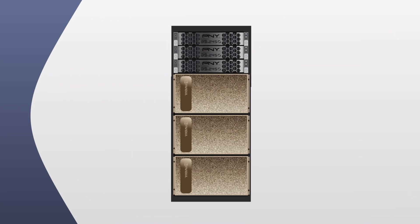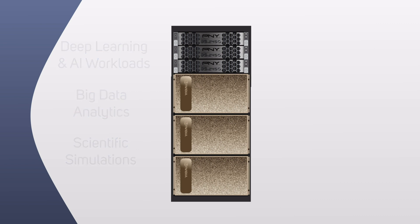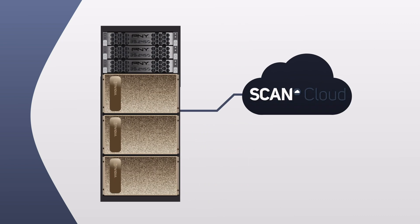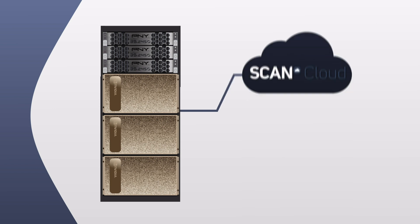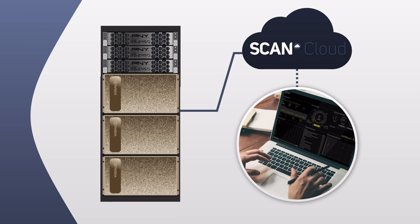NVIDIA GPU accelerated server appliances are the gold standard when it comes to high performance compute power, ideal for deep learning and AI workloads, big data analytics, or complex scientific simulations. AI and HPC virtual machines powered by Scan Cloud enable any organization to take advantage of these supercomputers without the need to invest in on-premise or hosted hardware.